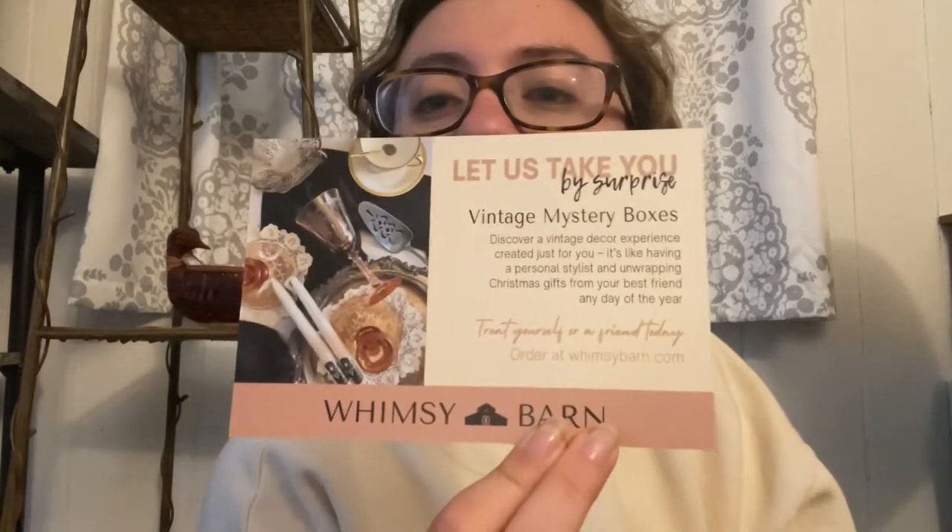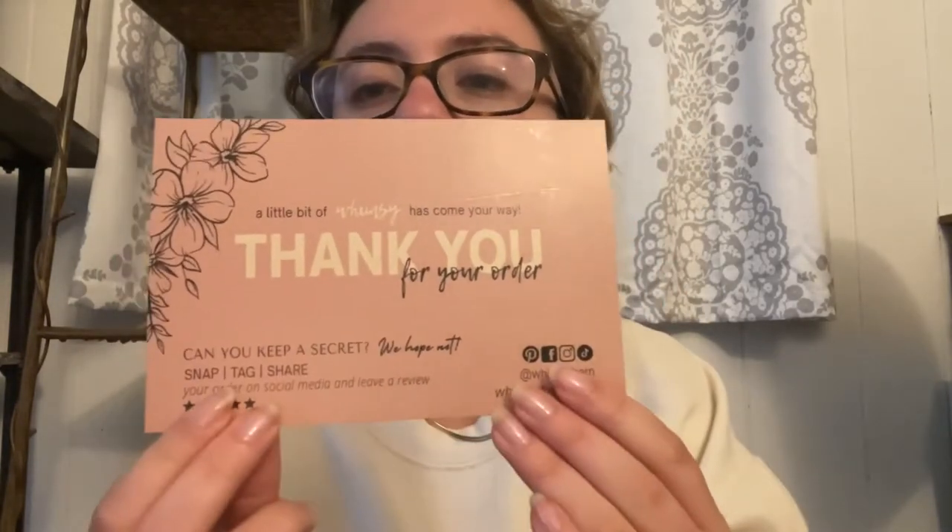This truly feels like a Christmas present. You can even leave personal comments about what you like in your decor — I think I said 'surprise me.' She likes when you give her a little bit of an idea of your style. She doesn't just do farmhouse boxes; she also does cottage, academia, and just vintage. She does a lot of other things and I'm definitely going to order again — I can tell already.